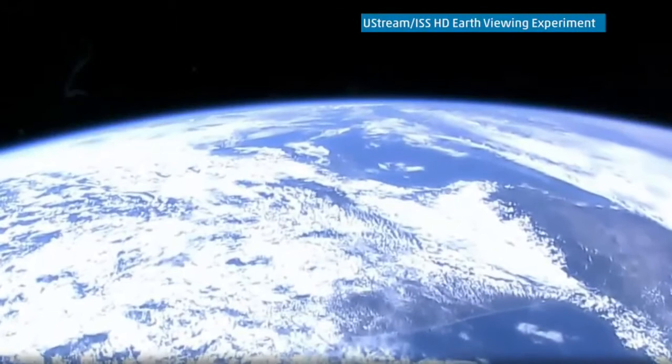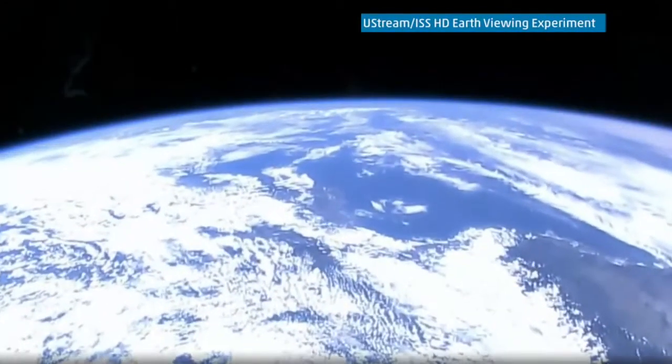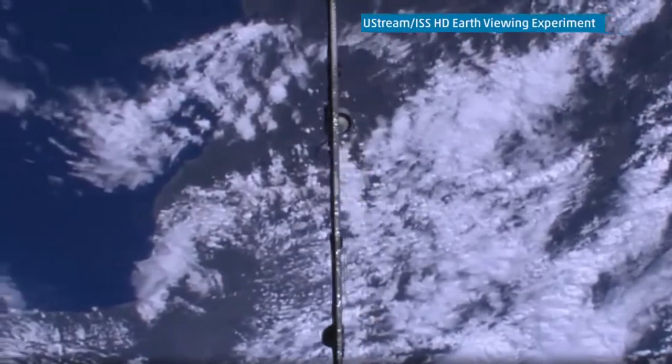NASA activated their high-def Earth viewing experiment with the help of four commercial cameras aboard the ISS. While the cameras don't pan, zoom, or tilt, they do give us an amazing view of our home from high above.